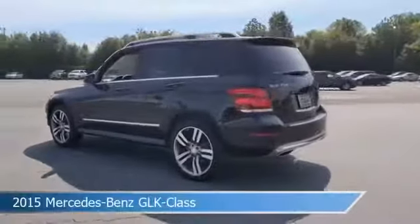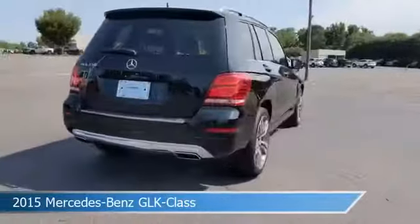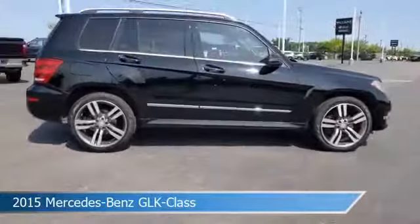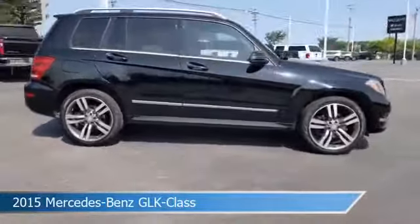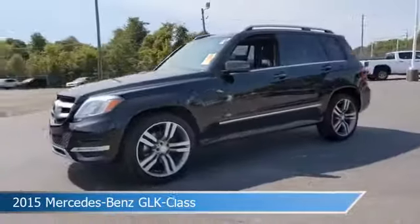Take a look at this 2015 Mercedes-Benz GLK class. Equipped with a 7-speed automatic transmission in black, this car comes with some great features including anti-lock brakes, memory mirrors, audio controls on steering wheel, auxiliary input and more. Come in and check it out today.